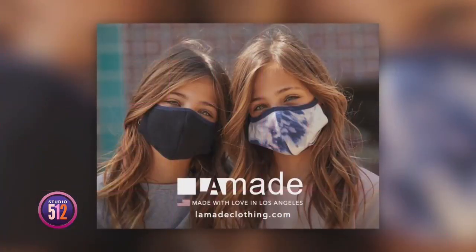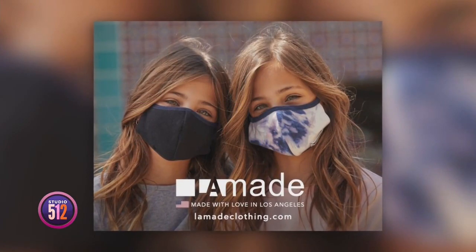Whether you're heading back to the office or school, or something in between — maybe just running errands — lifestyle expert Jen Munoz is showing us some of LA Made's designs, devoted to impeccable fit, quality, and effortless sexy sensibility. And it's all made in LA.